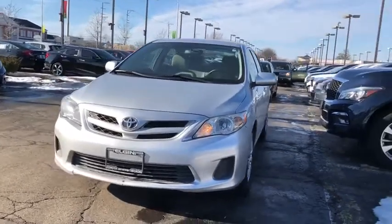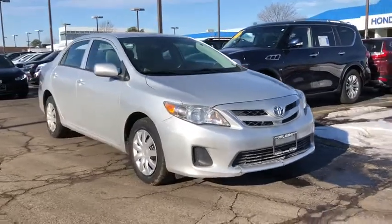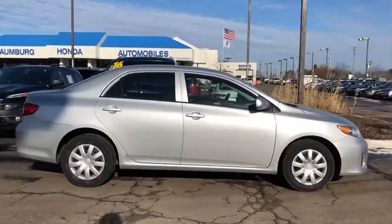Stop by and take a look at the 2013 Toyota Corolla. The Corolla is still a great option for those who want dependability, comfort, and value. This vehicle has less than 55,000 miles.